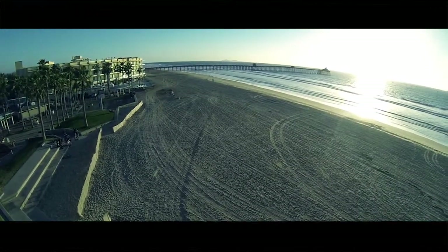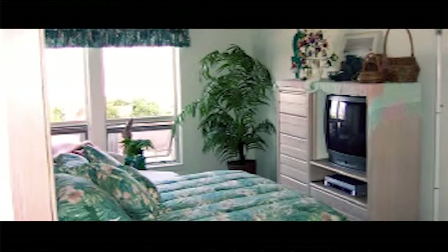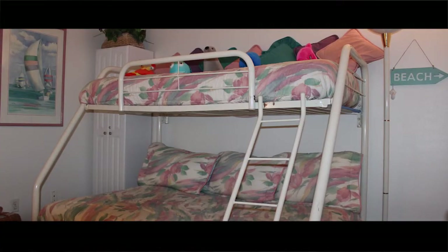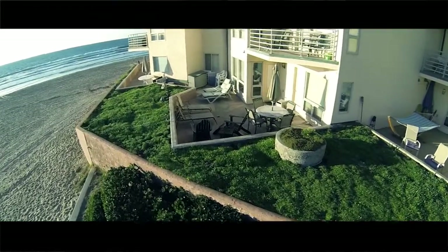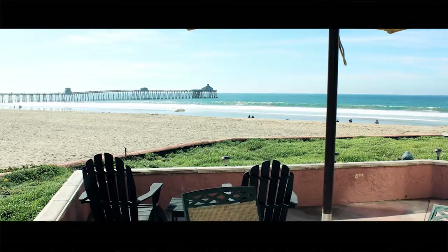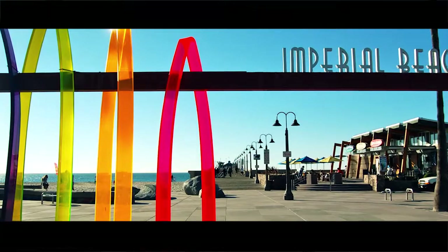Experience the roar of the crashing waves while sitting on your private veranda, watching the Pacific Ocean, or snuggle in at night in the oceanfront master bedroom and let the waves lull you to sleep. This ground floor oceanfront unit is elevated from the sand by the building seawall and has a large private veranda with a dining table and chairs and several chaise lounges overlooking the ocean, with a stunning view of the Imperial Beach Pier.